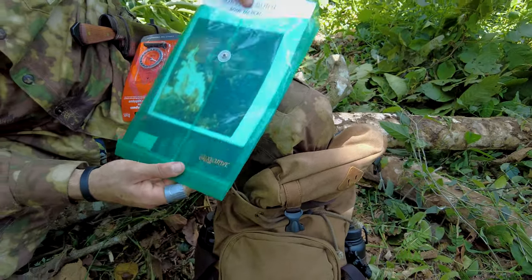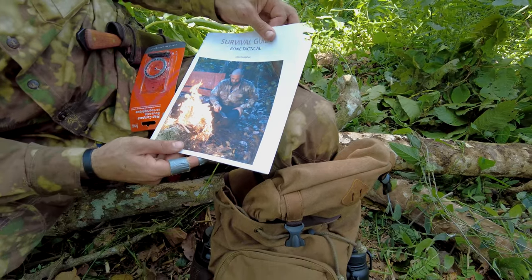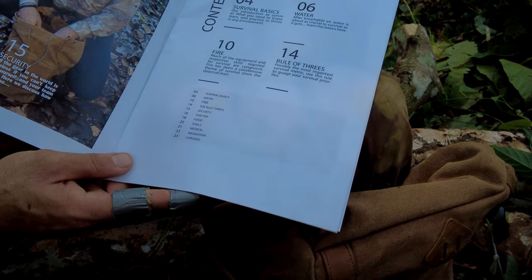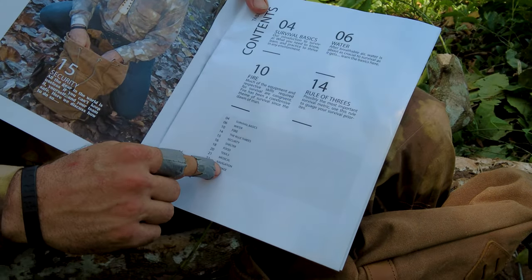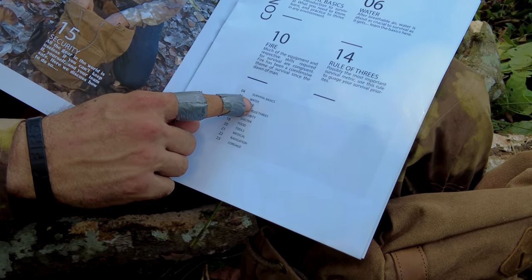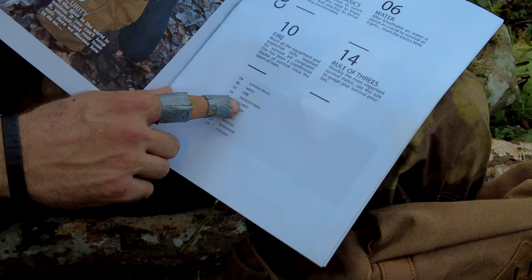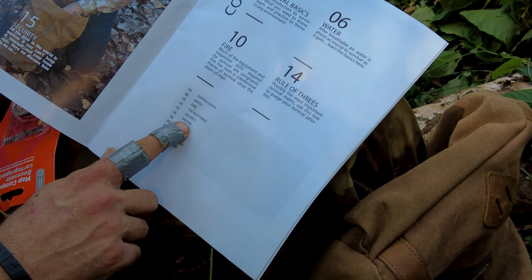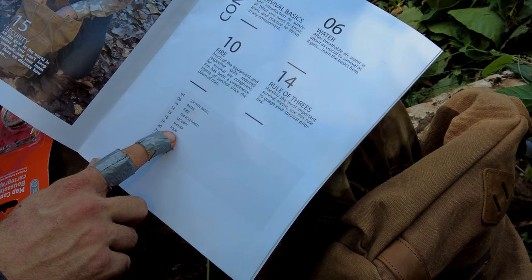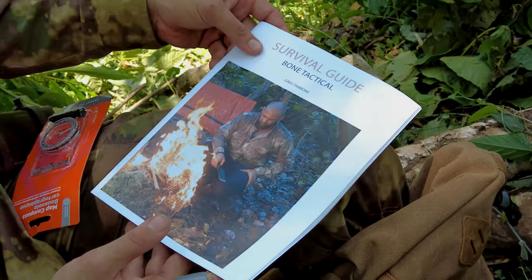This is the book, and it comes with the full system. We're out testing some new stuff, including a new compass we'll get into in a second. I'm doing this YouTube series in the same setup as the book: episode one was survival basics, episode two was water, three was fire, four was the rule of threes, five was security, six was shelter, seven was food, eight was tools, nine was medical, and this is episode ten — navigation. The final episode will be cordage.